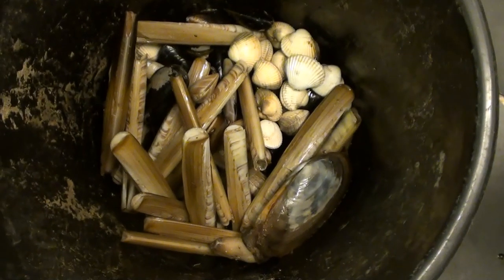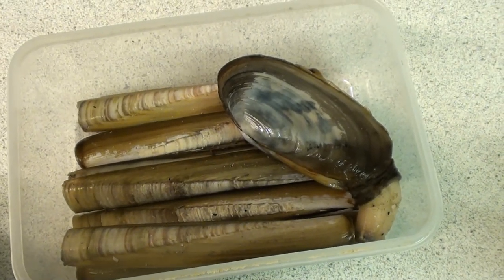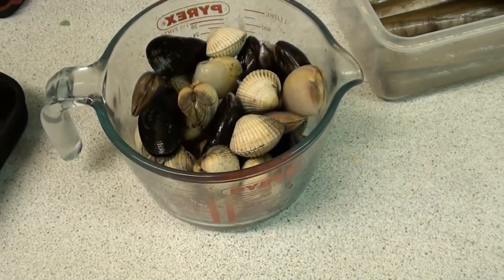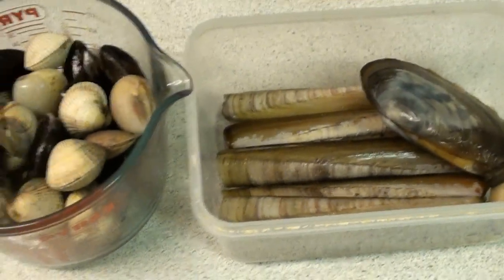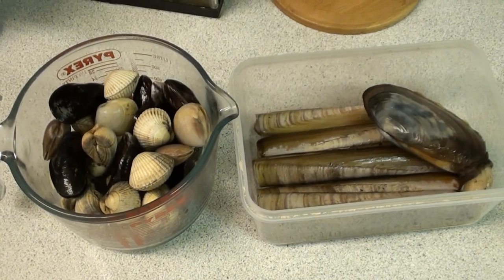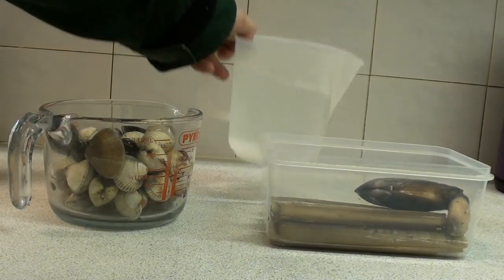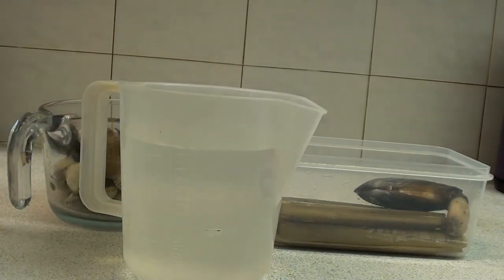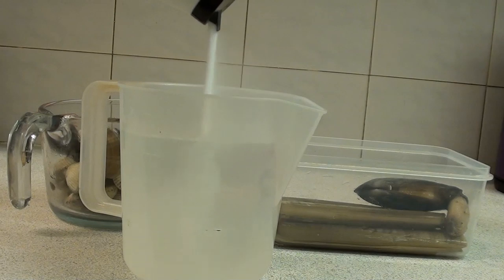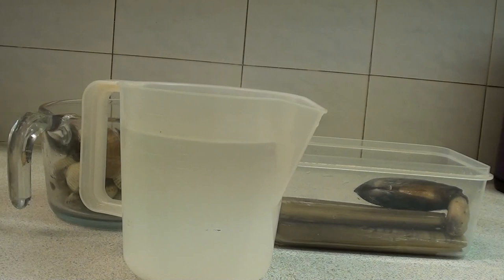About half a bucket generally gives me enough bait for a whole year, so I tend to go over the top. Once I've finished collecting, I'll do a quick measure of all of them, put back any which are too small, then take them home and sort them into what I want for food and what I want for bait. The shellfish I'm going to use for food need to be purged — we do that to get rid of all the sand and debris. It doesn't always work and sometimes you have to wash them after cooking, but these guys definitely benefit from it.